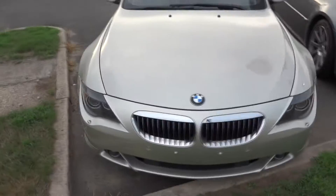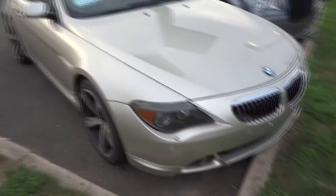This is a 2007 BMW 650i, front bi-beam headlamps and fog lamps. Love those rims. This is a convertible.